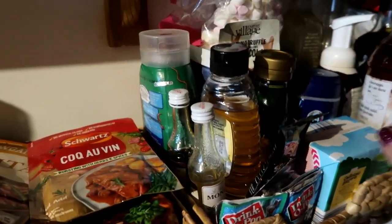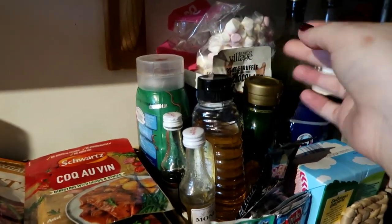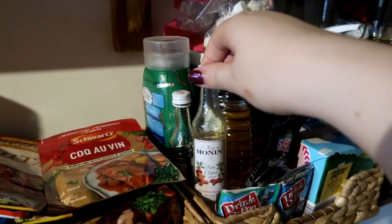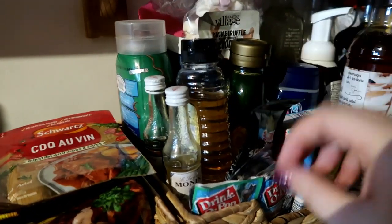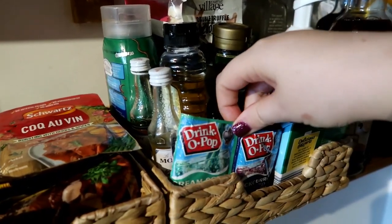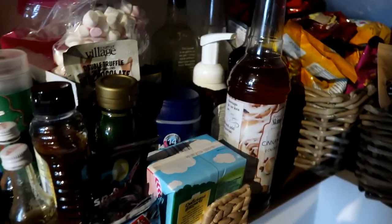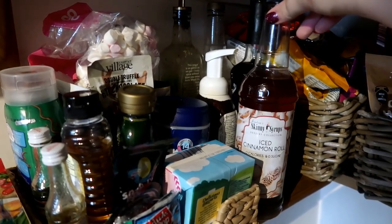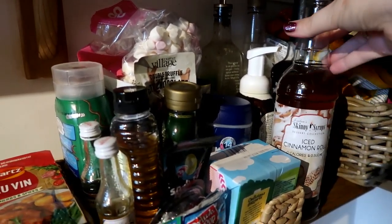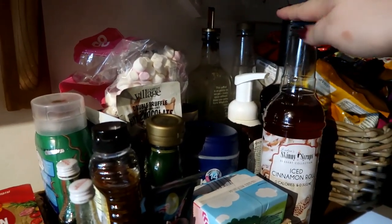The third tray has all our drink accessories — honey, a chocolate pouring sauce, hot chocolate toppings, marshmallows, Horlicks, and powdered drink mixes. I just didn't want them out on the shelf. Next to that we have our syrups and mixers for hot chocolates, plus a Nando's sauce at the back. These are the taller items that have to go here because they don't fit anywhere else.